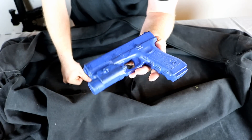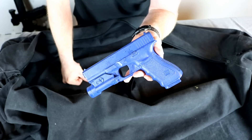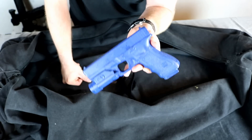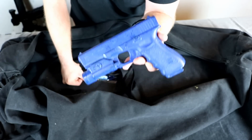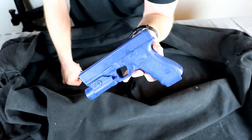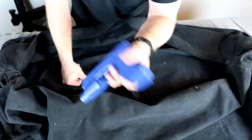There are more earplugs because you always end up losing one. Then we get to the training-specific stuff — a blue gun. The blue gun isn't something I use all the time, but when training someone it's nice to not have to worry about loading and unloading guns at all. The more we play around with loading and unloading, the more likely we are to have a mistake. My department has since bought blue guns, but this one fits my holster, so when I go to training I can put my pistol away and put the blue gun in.